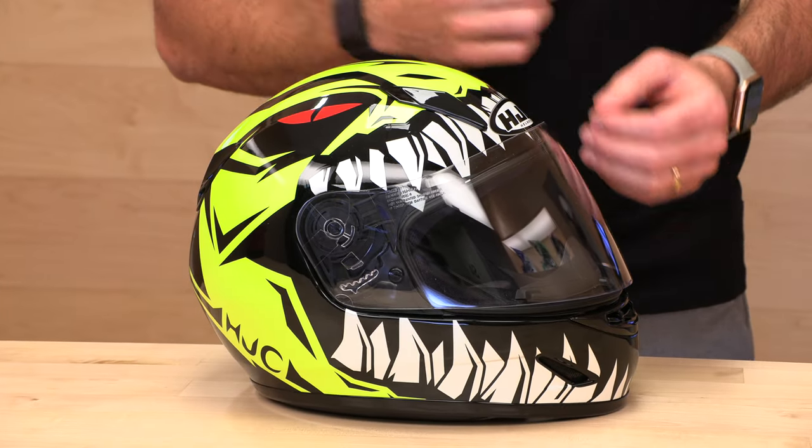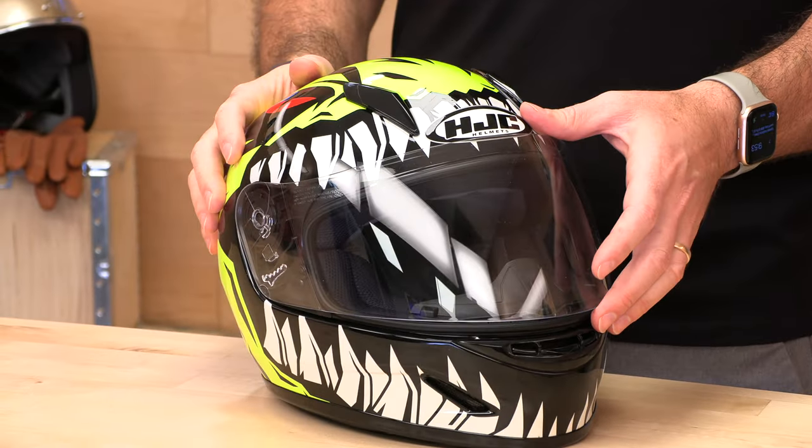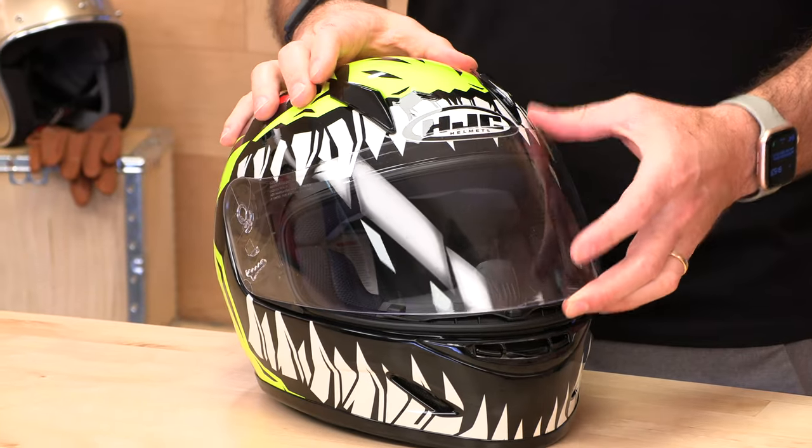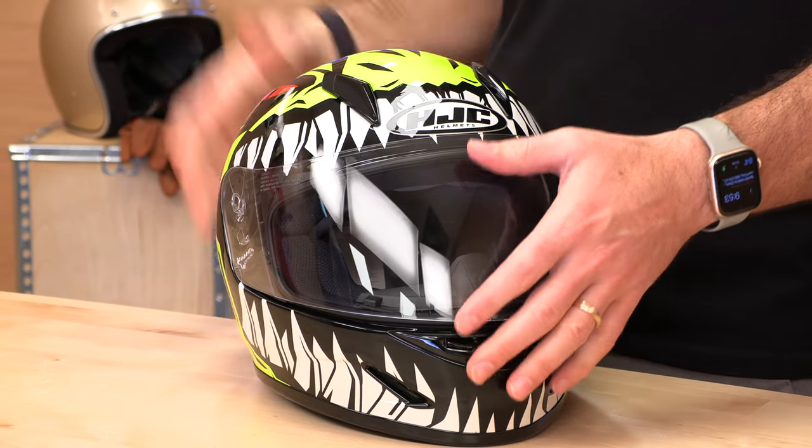The important part about a youth helmet — what makes it different? It's actually a physically smaller shell, considerably smaller, to fit a small head. What you don't want to do is take an adult small or even an adult extra small. Even if it kind of fits their head, it's going to be heavier, bigger, pull in the wind more, fatigue their neck, and lead to more breaks. It also creates a safety issue — you don't want extra weight on your kiddo's head.